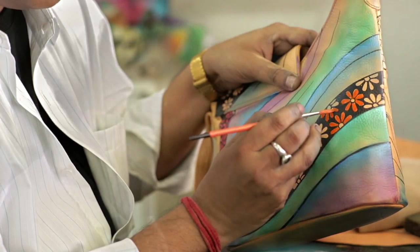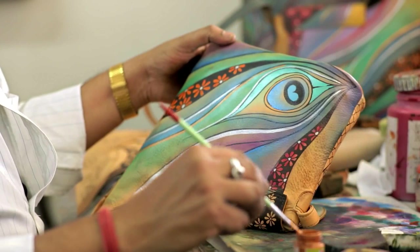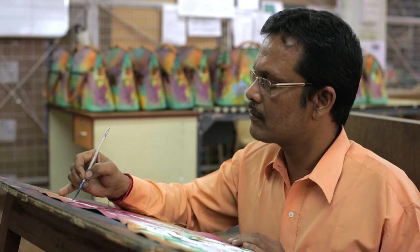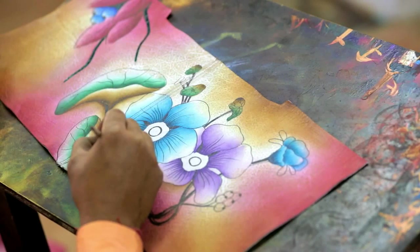The bag is our canvas. And the artisan, he has to love this canvas. The shape, the feel, everything about the bag has to be appealing to them. Because unless he can make himself one with the bag, his art is not going to flow through it.